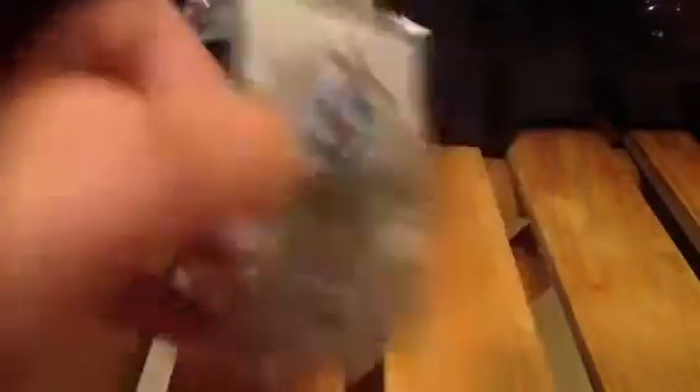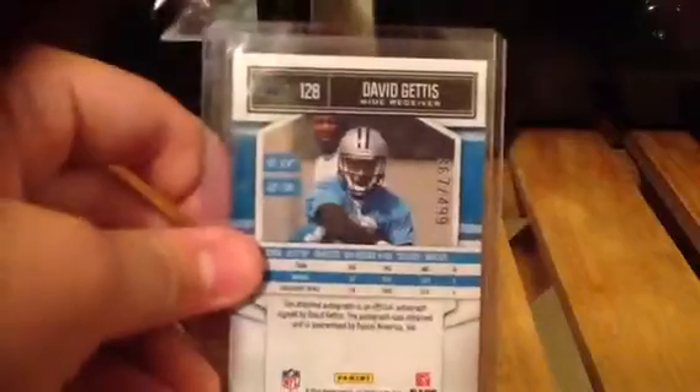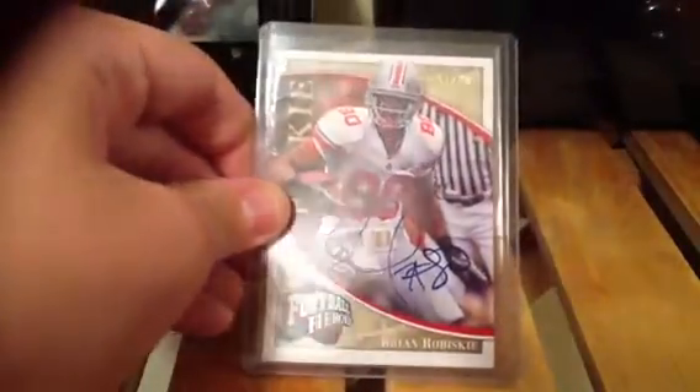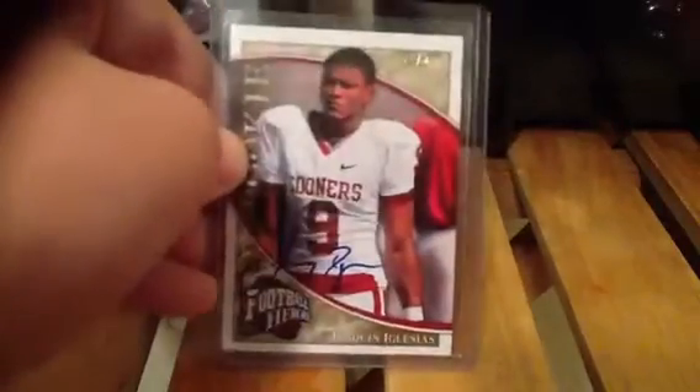A David Geddes Significant Signatures from Classics auto, rookie numbered out of 499. Next, a Brian Robisky autograph on card from Heroes, numbered out of 25. Then a Hikwan Iglesias Heroes autograph out of 25, on card.